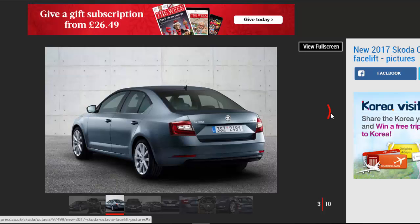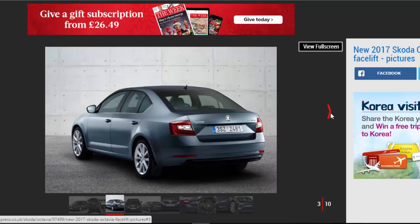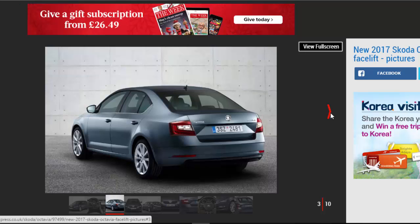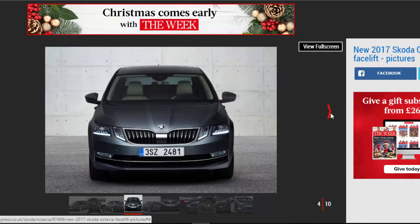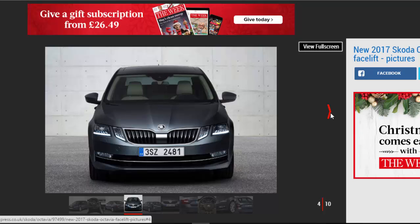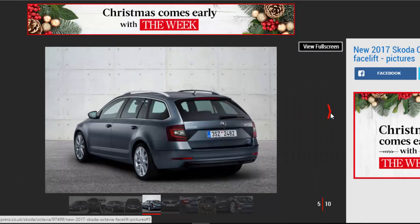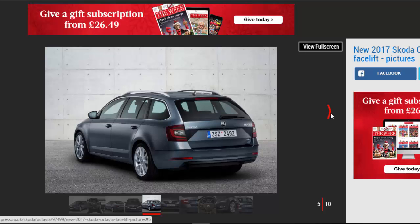This midlife Skoda Octavia facelift, which applies to the hatchback and estate versions of the Czech manufacturer's VW Golf and Vauxhall Astra rival, keeps all of the same mechanicals as before. The car is still based on one of the longer versions of the VW Group's MQB chassis, so while its wheelbase and overall dimensions are unchanged, it will still offer one of the largest cabins in the class. The engine tweaks that brought a three-cylinder turbocharged petrol model to the lineup earlier this year are carried over, too.